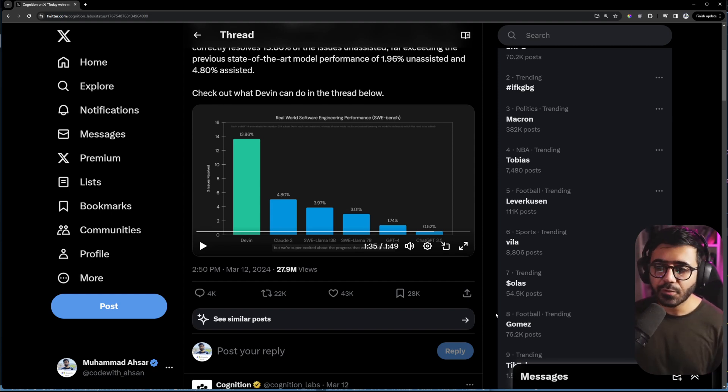So as you saw, it tried something, looked at the errors, tried to find a solution using the documentation, and updated the code. When you see this benchmark chart comparing Devin against ChatGPT 3.5, ChatGPT 4, Claude, and SWE-Llama, it seems like a huge leap. But if you look at the numbers, it's 13.86% — meaning of all the problems given to it, Devin could only solve 13.86%. The remaining ~86% it can't do, which means someone needs to guardrail the output. You can think of this AI software engineer as a really enthusiastic junior developer, but it can't be relied on at the moment.